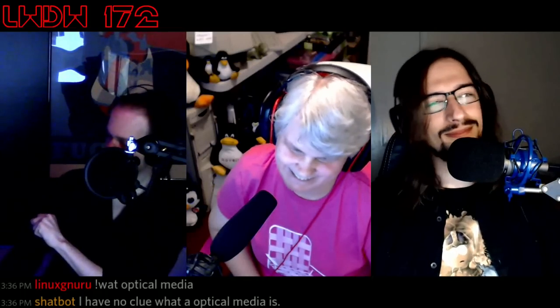Welcome back to Linux Weekly Daily Wednesdays, where we sit back, relax, take a midweek break and talk about some of the fun things we found going on in open source and Linux. I am Vin Stone, that is Jill Bryant with her brand new PC, and one patron Matthews. How's everybody doing? It is, as they say, another great day for Linux.